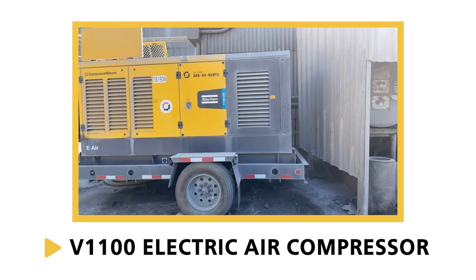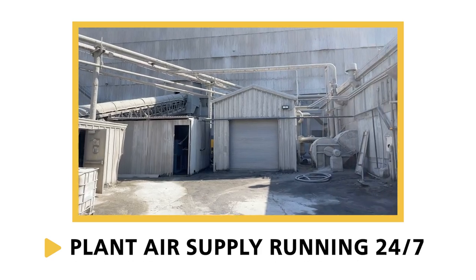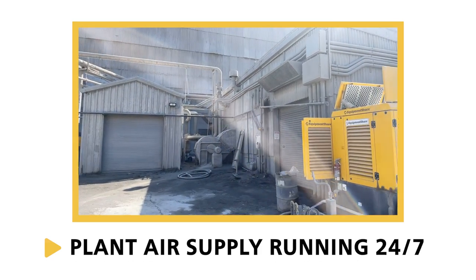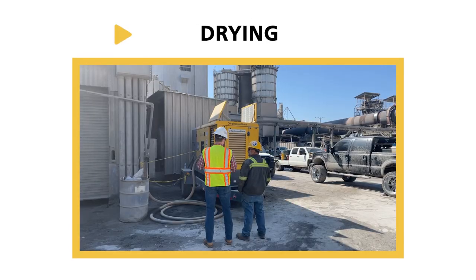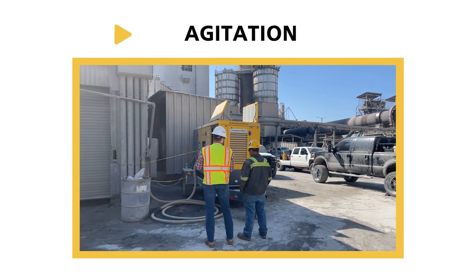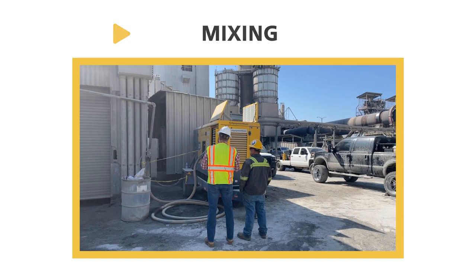The Atlas Copco V1100 electric air compressor is being used to supply compressed air for this cement plant. Plant air can be used for powering tools, cooling, drying, blowing, cleaning, agitation, mixing, and much more throughout the whole plant.